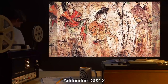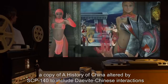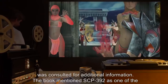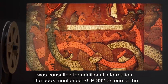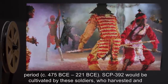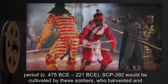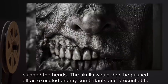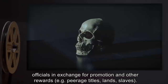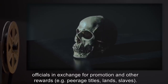Addendum 392-2: Due to the mention of the Sui Dynasty in confirmation of Devite involvement, a copy of A History of China, altered by SCP-140 to include Devite-Chinese interactions, was consulted for additional information. The book mentioned SCP-392 as one of the items looted from captured Devite cities by Chinese soldiers as early as the Warring States period, circa 475 BCE to 221 BCE. SCP-392 would be cultivated by these soldiers, who harvested and skinned the heads. The skulls would then be passed off as executed enemy combatants, and presented to officials in exchange for promotion and other rewards, such as peerage titles, lands, and slaves.